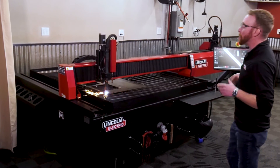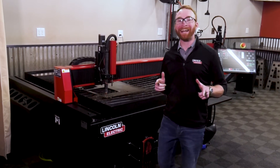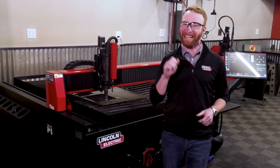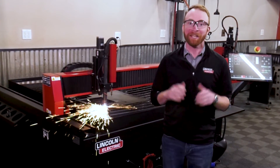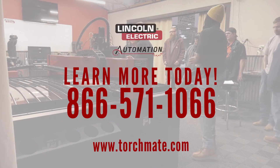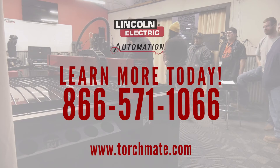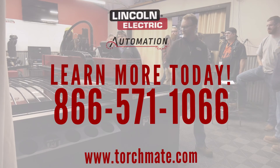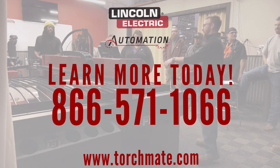Lincoln Electric is here to help you grow. When you're ready to enter the world of automation, a Torchmate Plasma Table is the ideal place to begin. Give us a call today to talk to one of our experts who will help you choose the right solution for your needs at 866-571-1066.